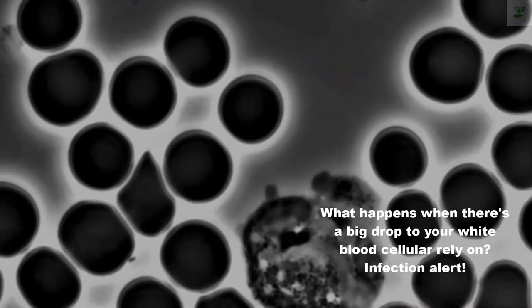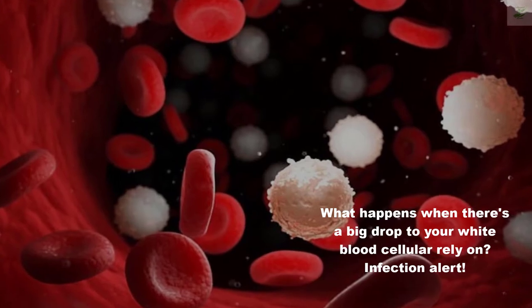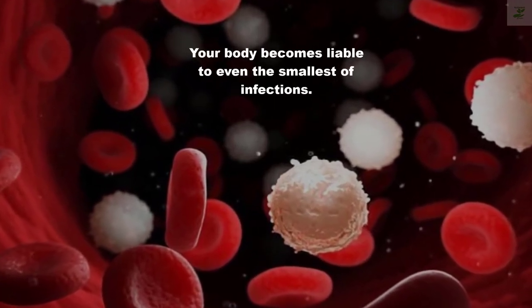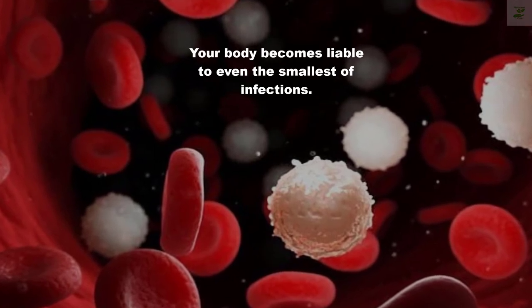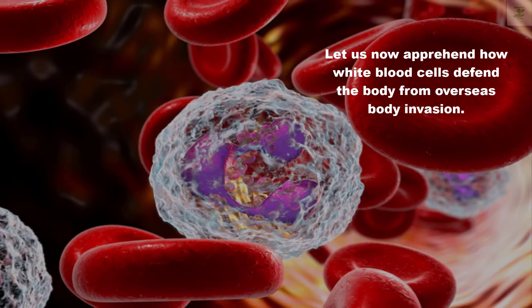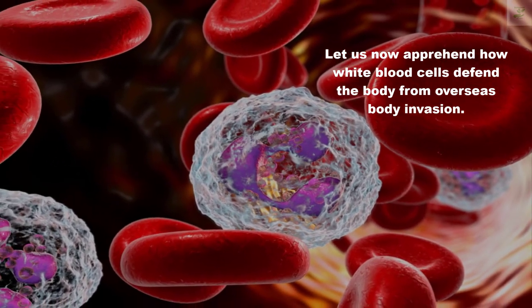What happens when there is a big drop in your white blood cell count? Your body becomes liable to even the smallest of infections. Let us now understand how white blood cells defend the body from foreign body invasion.